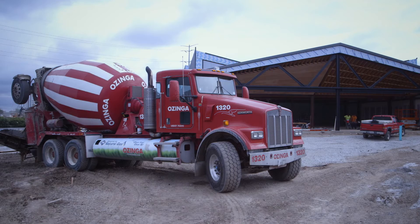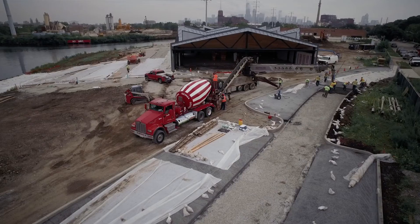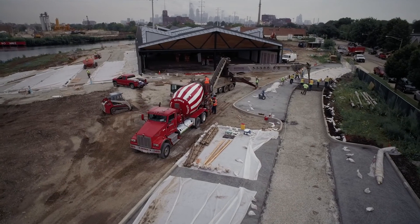Ozinga is continuously trying to improve and update its products, as well as coming up with new designs. We're always looking at new opportunities to incorporate recycled material so you can meet a smaller footprint.